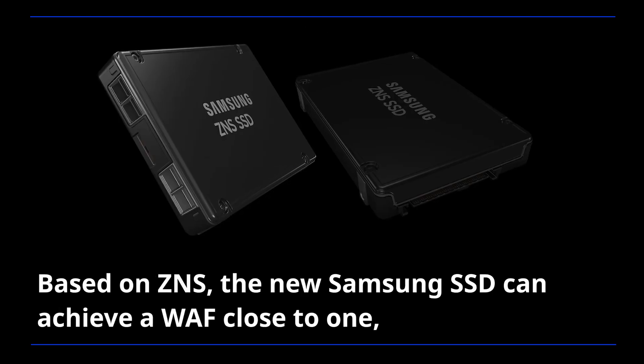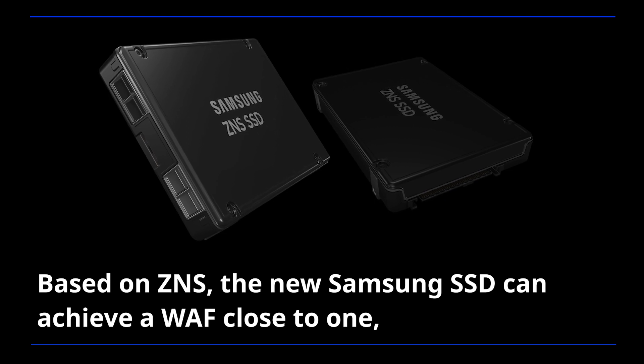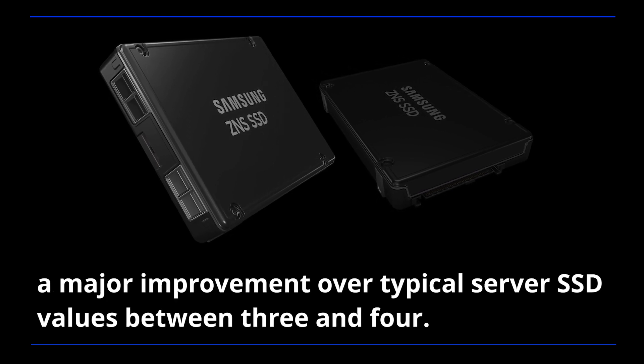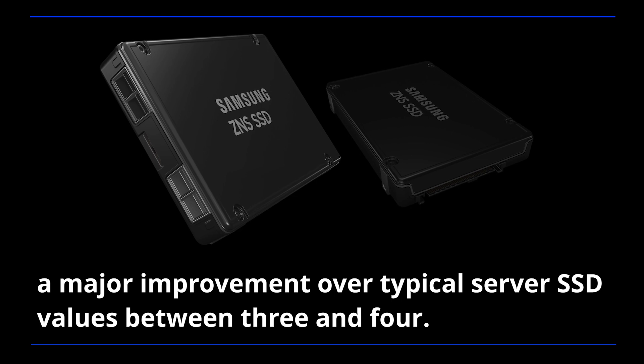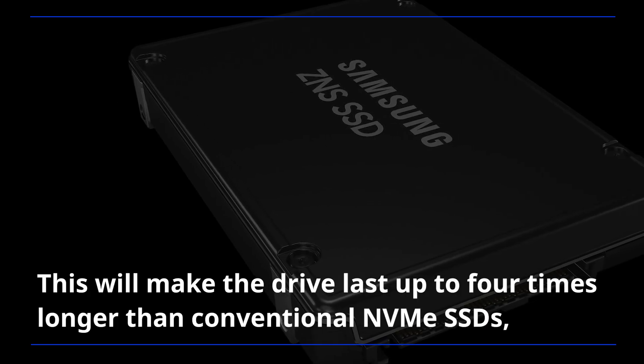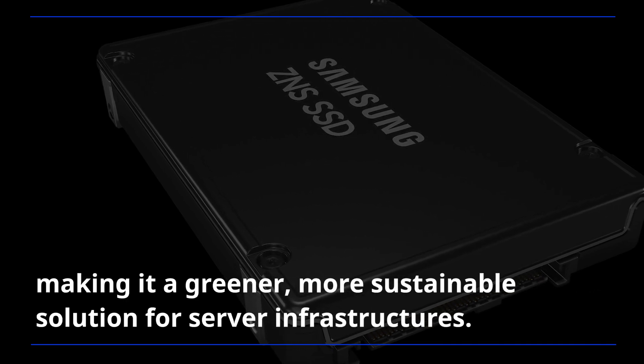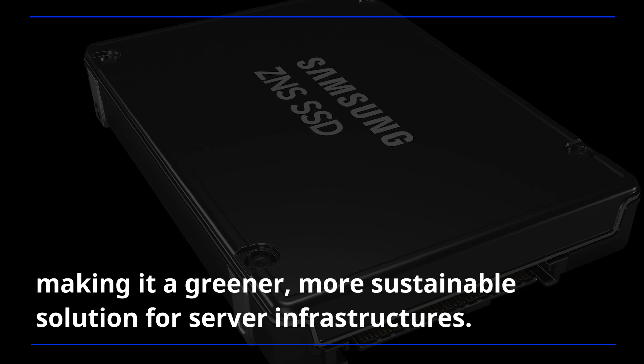Based on ZNS, the new Samsung SSD can achieve a WAF close to 1, a major improvement over typical server SSD values between 3 and 4. This will make the drive last up to 4 times longer than conventional NVMe SSDs, making it a greener, more sustainable solution for server infrastructures.